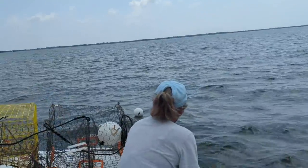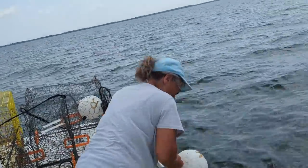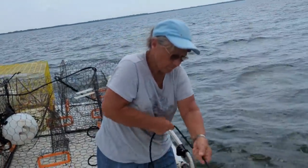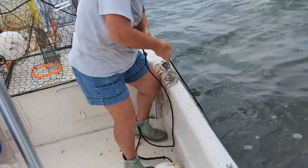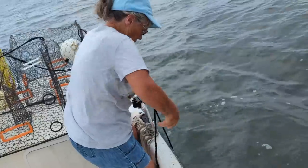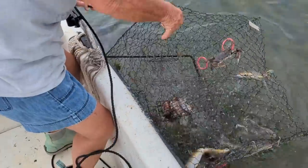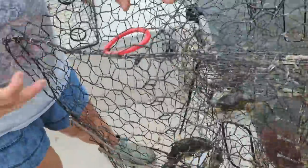Number six. Well, now we're getting the bluefish. We've got three nice ones. They're nice crabs. We're not getting a lot, but they're really good quality crabs.